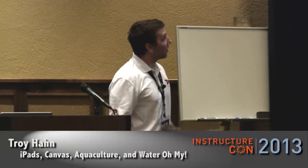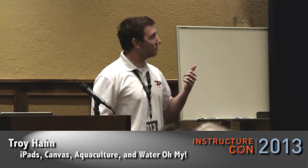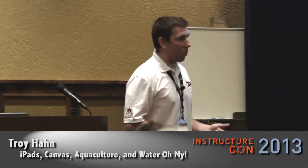I actually had some trouble putting this presentation together because we did a lot of cool things and I was trying to figure out the neatest things to share with everyone. You can see the title — we learned about iPads, Canvas, Aquaculture (which if people don't know, is the growing of fish), and water, which is kind of scary with technology.